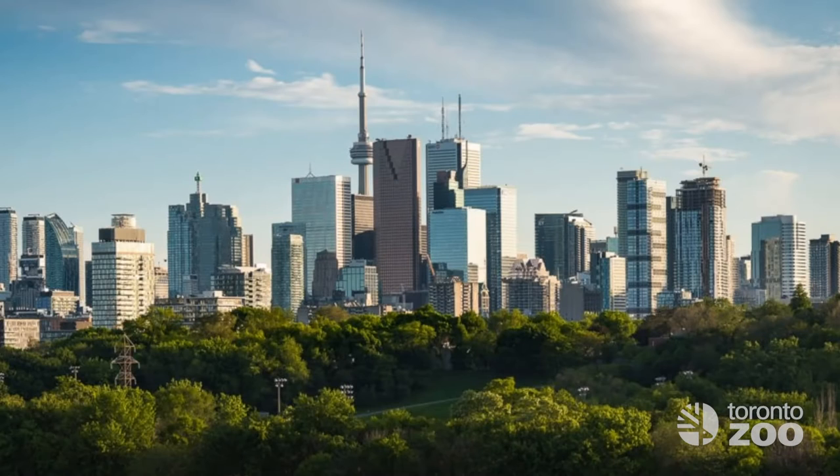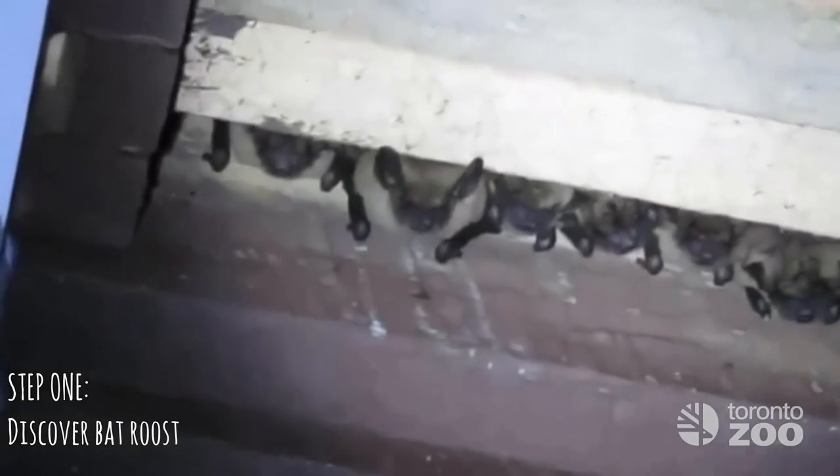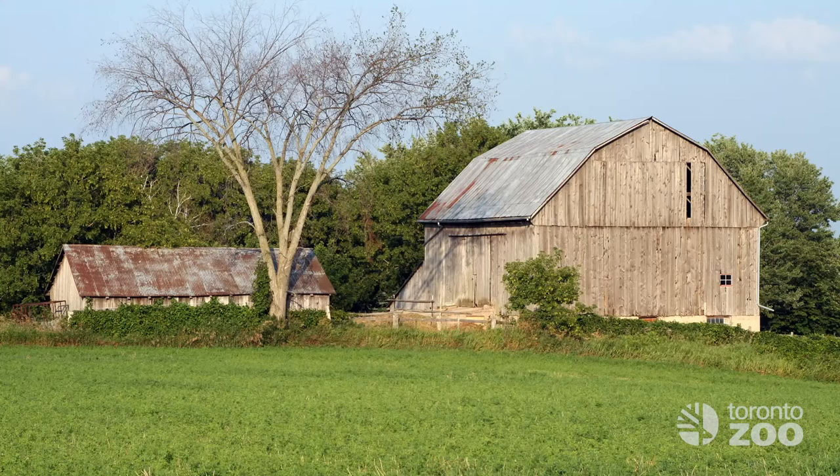Even if you live within the city, most green spaces with trees will have some kind of bat activity. To start with, you'll need a bat roost. These can be a bat box, a barn, or a house.